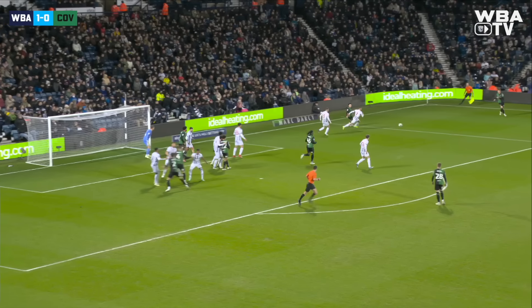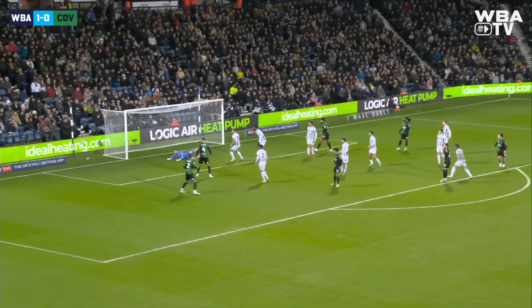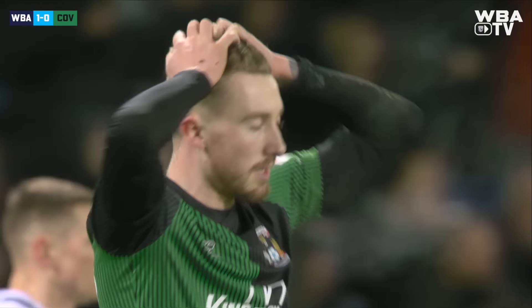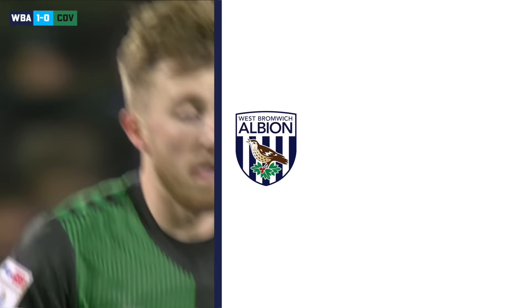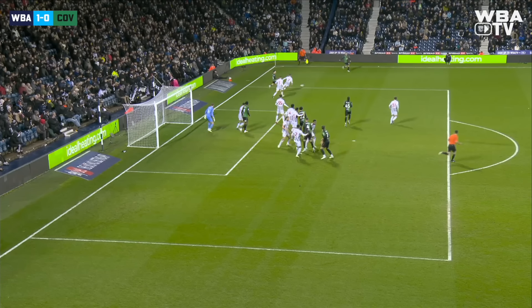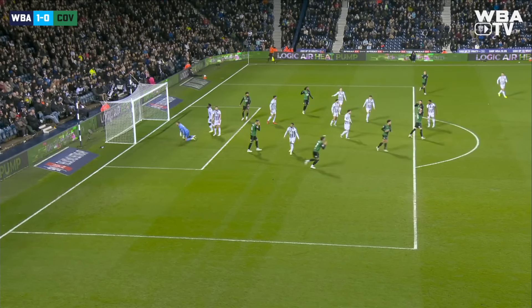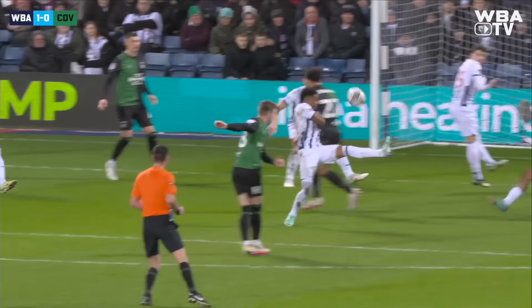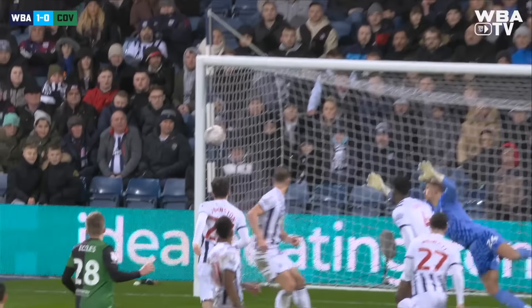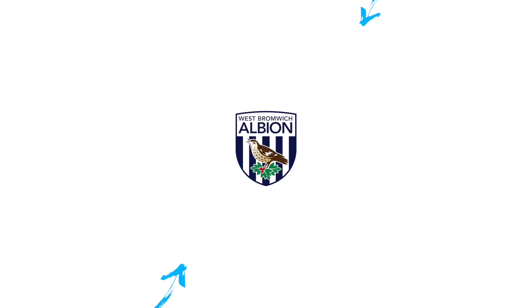Corner taken short into Callum O'Hare and it's played to the edge of the box — it's a chance for Josh Eccles who miskicks the ball but still finds the bottom corner, and it whisks just wide of the far post. The Coventry fans were cheering, they thought that had gone in — thankfully for Albion it brushes the outside of the post and goes inches wide. Big opportunity that for Coventry; Eccles didn't even catch it properly, almost nestled in the bottom corner — he hits it into the ground.